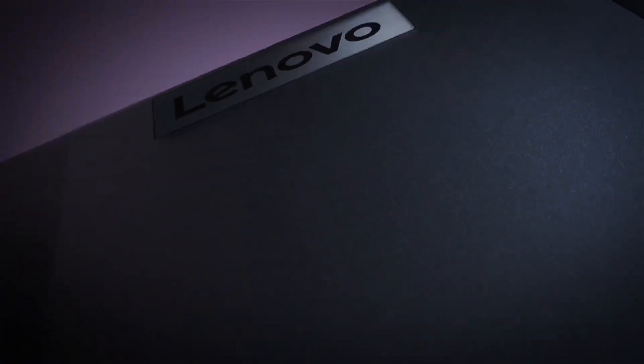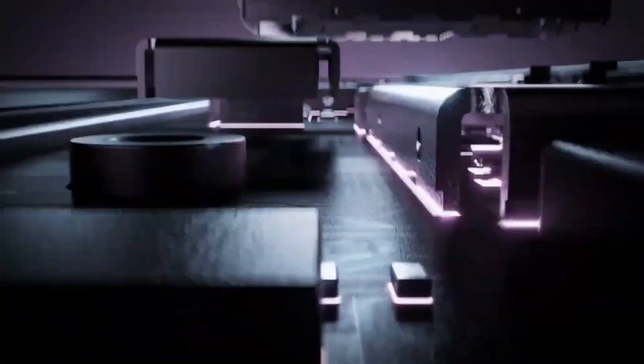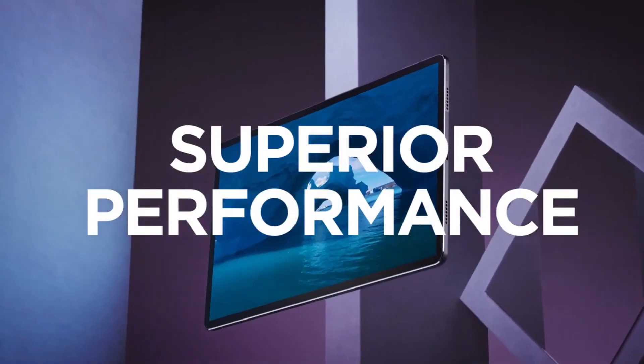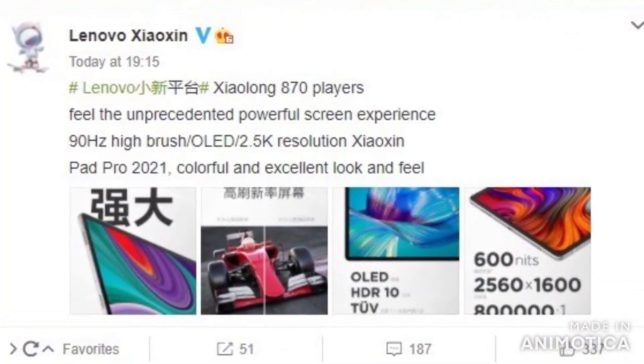Lenovo had an event in China last month where it announced new Windows-powered devices. Many had expected that the Chinese tech giant would announce new Android tablets, but it did not. It has now released teasers for one of the tablets which will launch as the Xiaoxin Pad Pro 2021.